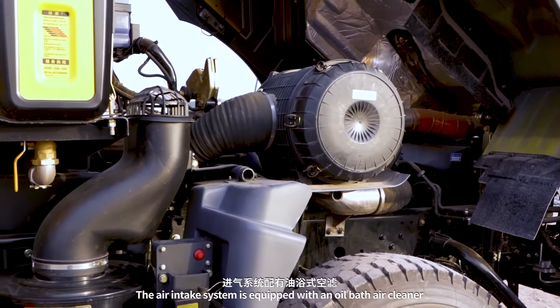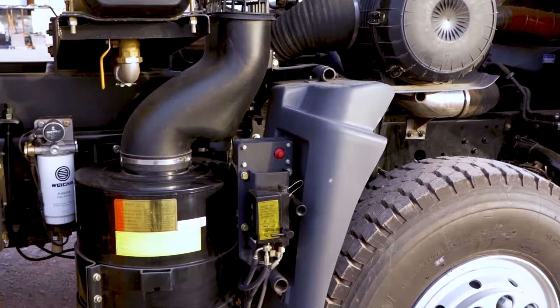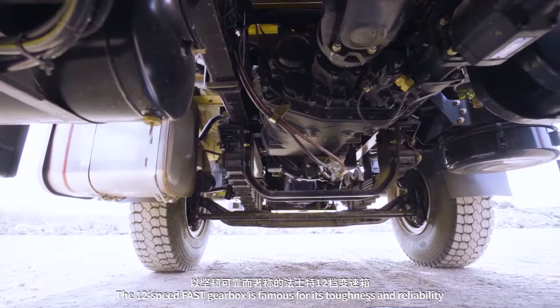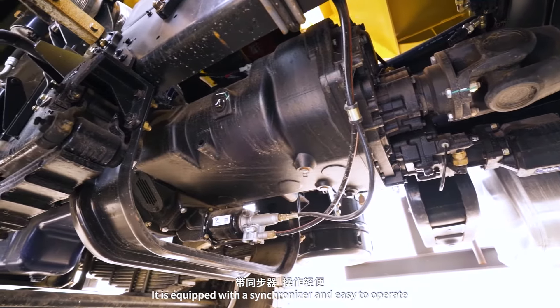The air intake system is equipped with an oil bath air cleaner. The 12-speed fast gearbox is renowned for its toughness and reliability, and is equipped with a synchronizer for easy operation.